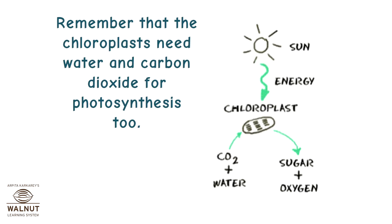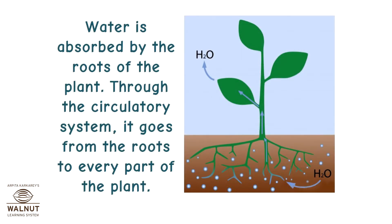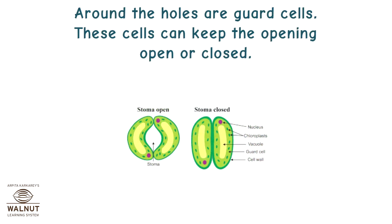Remember that the chloroplasts need water and carbon dioxide for photosynthesis. How do these come to the leaf? Water is absorbed by the roots of the plant. Through the circulatory system, it goes from the roots to every part of the plant. Carbon dioxide is in the air — it comes inside the leaf through small holes on the underside of the leaf. These holes are called stomata. Around the holes are guard cells.